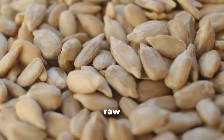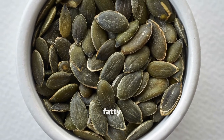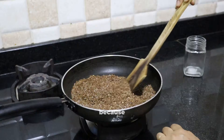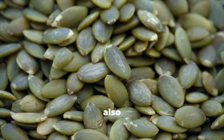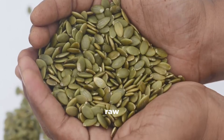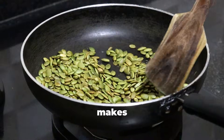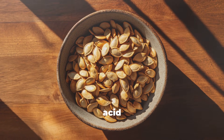Eating seeds raw is the simplest way — no prep, just grab and munch. Raw seeds preserve heat-sensitive nutrients like certain antioxidants and omega-3 fatty acids. For example, flax seeds are best consumed raw but ground, because cooking can damage their delicate omega-3 oils. But raw seeds also have higher levels of phytic acid and enzyme inhibitors, which can reduce digestibility. So while raw is convenient, it's not always the most nutrient-friendly choice.